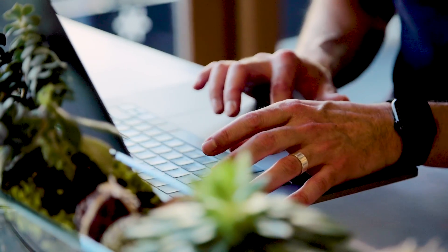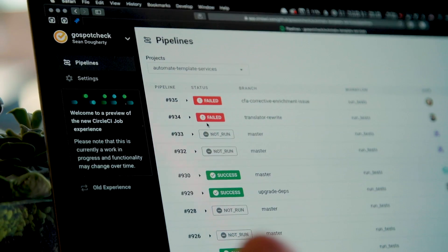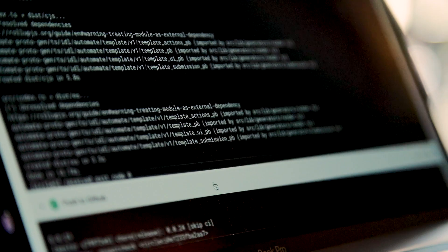We're able to confidently move features forward knowing that we're not breaking anything and that we've got something in place that's sort of a last check on all of the additions we're making to our products. The power of CircleCI is the flexibility we have in defining exactly how we want our CI pipeline to work.